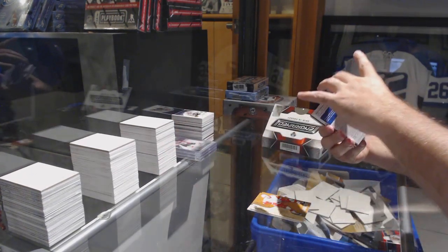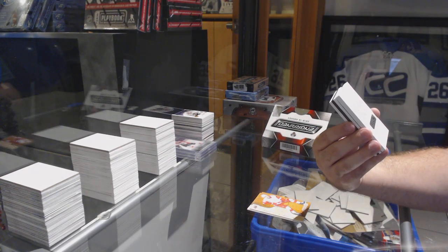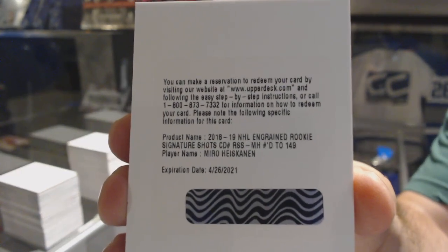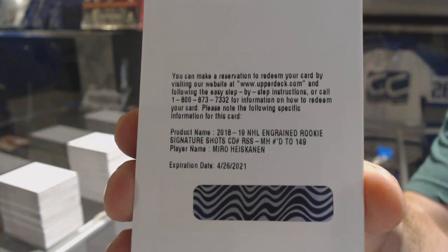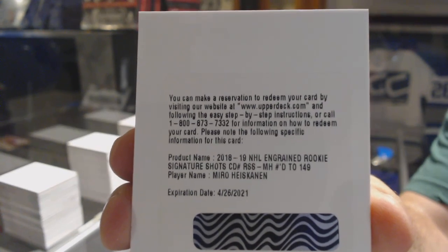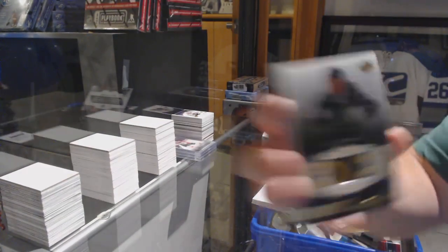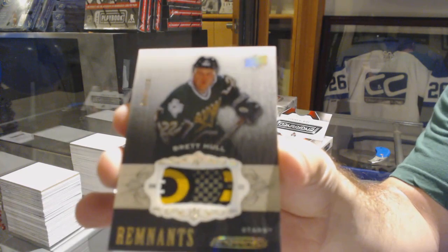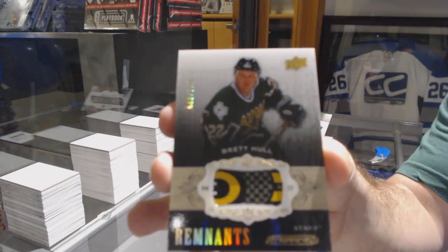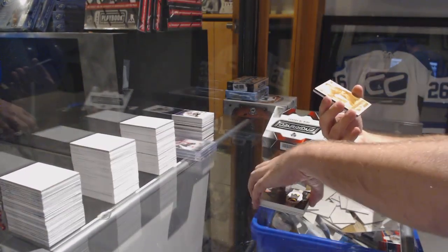We've got a redemption! A short print — signature shots numbered to 149 for the Dallas Stars, Miro Heiskanen. And for the Dallas Stars, numbered to 100 remnant stick — Brett Hull. Holy, this pack!